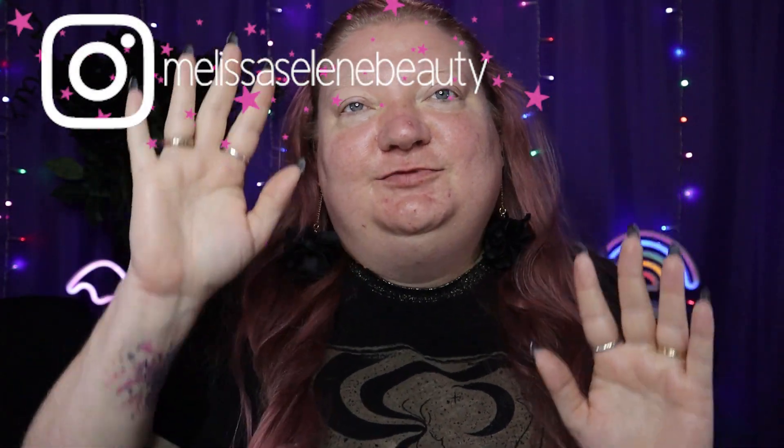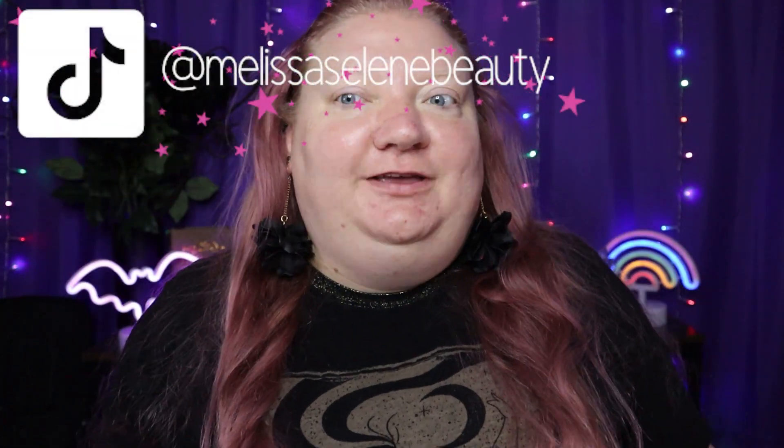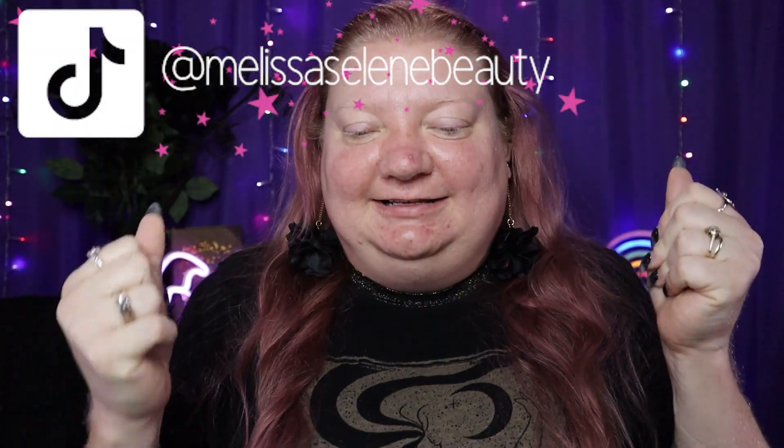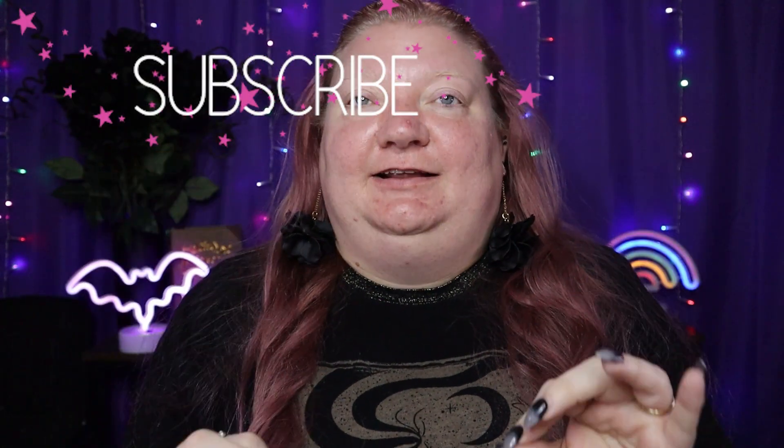Hey guys, it's Melissa and welcome back to my channel, or welcome to my channel if you're new here. Today I'm excited because I'm going to share with you my favorite drugstore priced items.